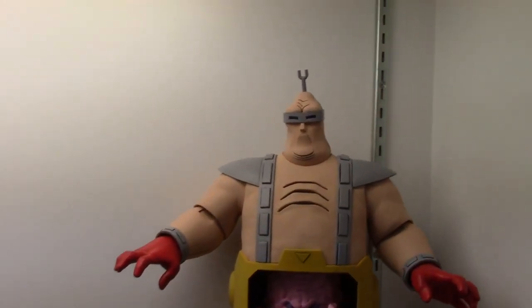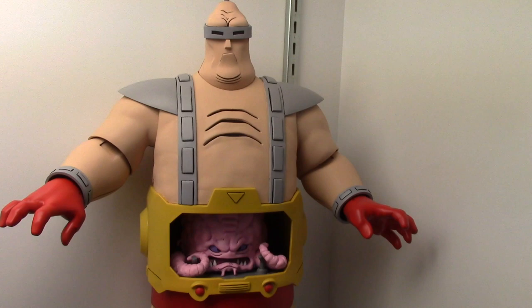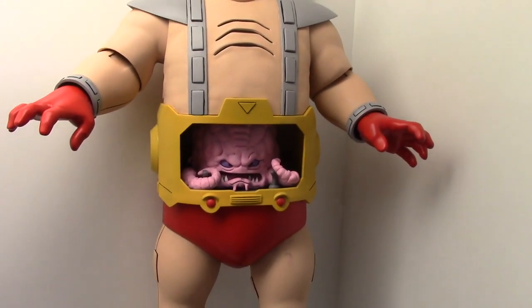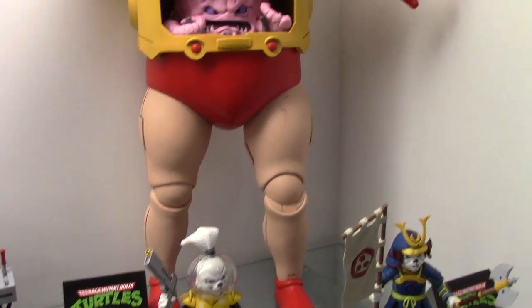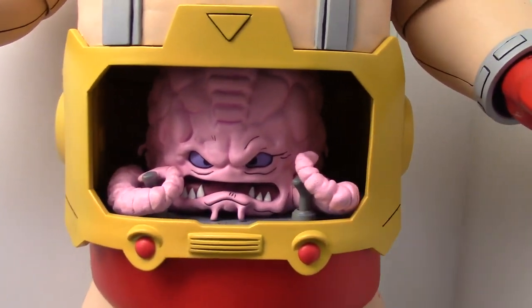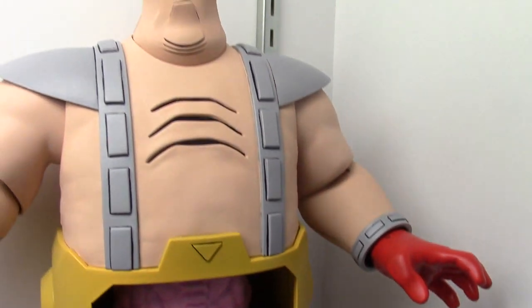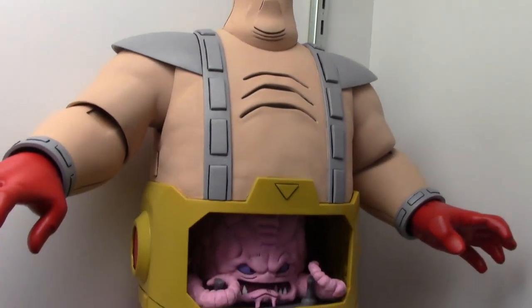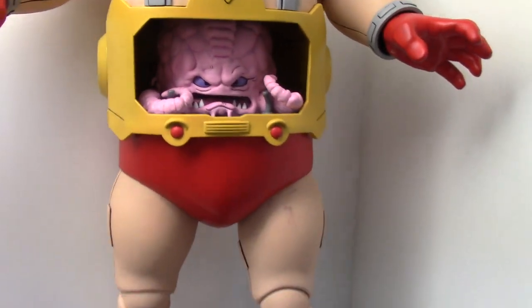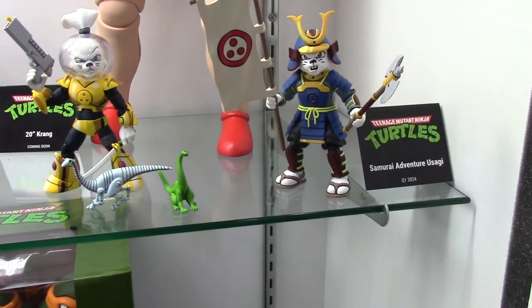How about this — a 20-inch tall Krang, sometime next year, no date set yet. Krang will be removable. This is the biggest TMNT figure that NECA has done — amazing. There's also a Samurai Adventures Usagi, Q1 2024.